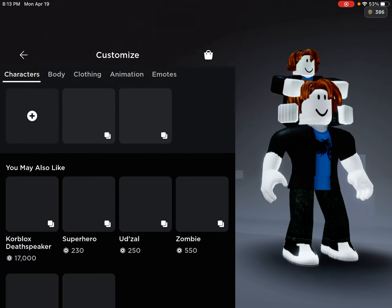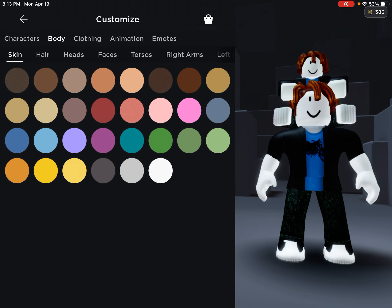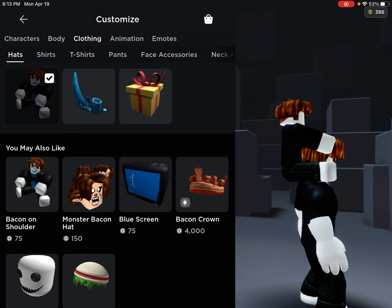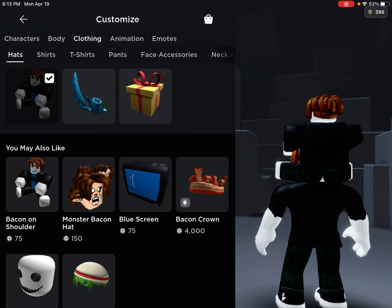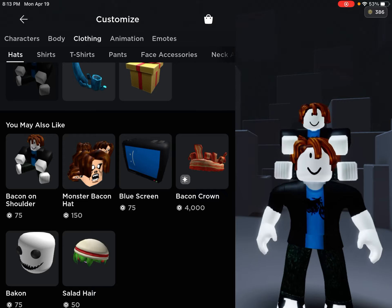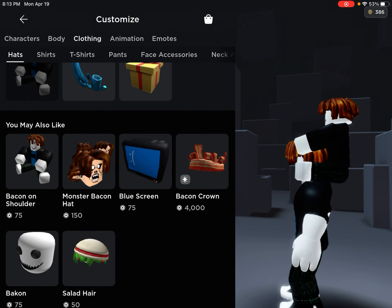If you guys want to find it too, I can find the name — I think it's right here. 'Baking Bacon on Shoulder' — that's what it's called right there. I think this is adorable and I love it, so you can get it if you want. I'd definitely recommend the Baking Bacon on Shoulder — it's so cute.